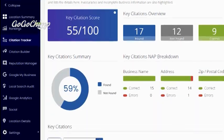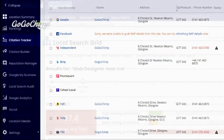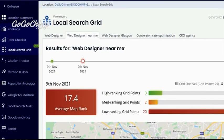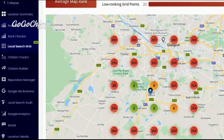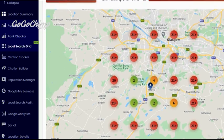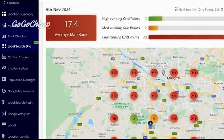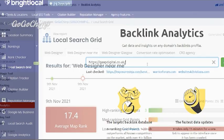BrightLocal is a comprehensive SEO tool suite specifically built for local business marketing needs. This tool can help you generate and monitor reviews on local sites, understand your local search performance, and analyse nearby competitors. BrightLocal also offers client access and white label reporting.